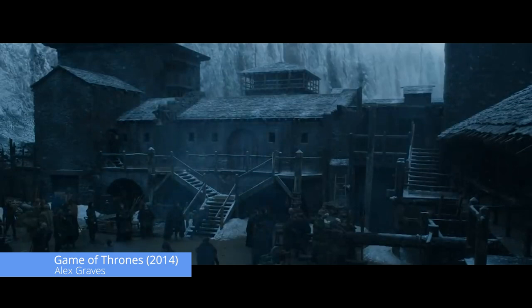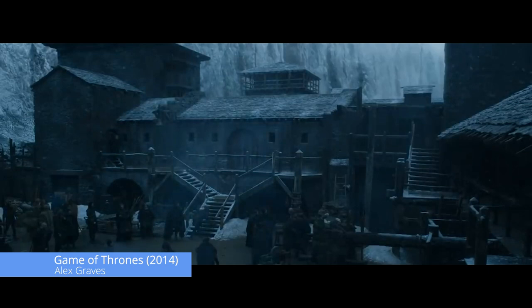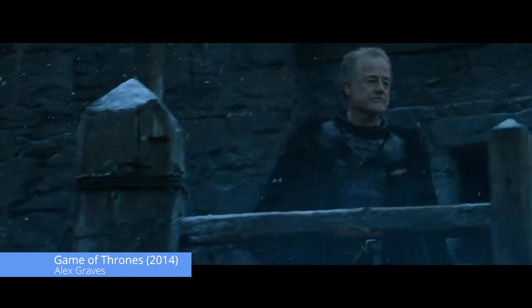You may notice while watching Game of Thrones on HBO that everything at Castle Black looks very blue — that includes the snow and the people. This is part of the mise-en-scène.